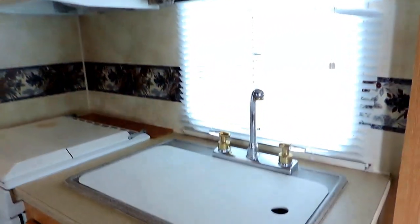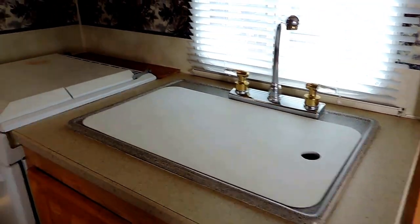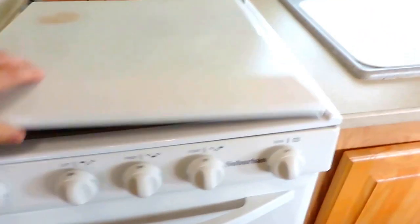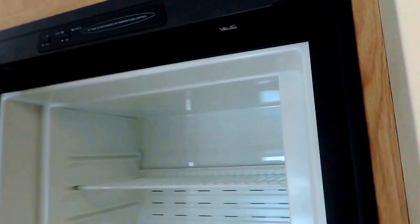On down from your slide-out to your kitchen. You've got a double sink with a cover that doubles as a cutting board, three-burner stove top with a gas oven underneath — looks fairly unused. And an overhead Magic Chef microwave, also looks pretty unused, fairly new. And your refrigerator is just on the other side of that, with a freezer up top.